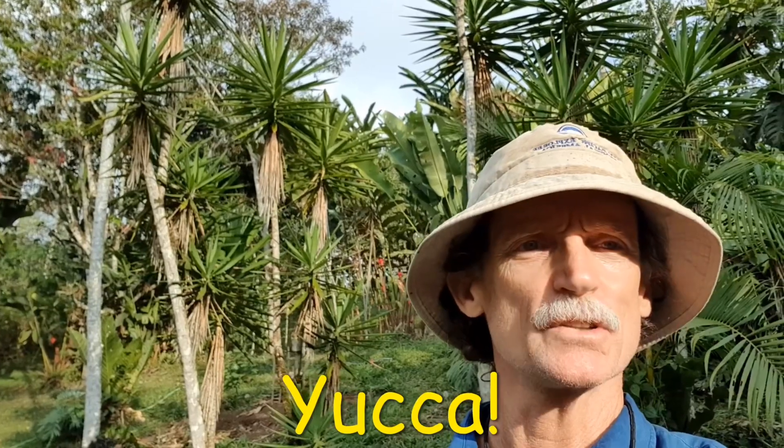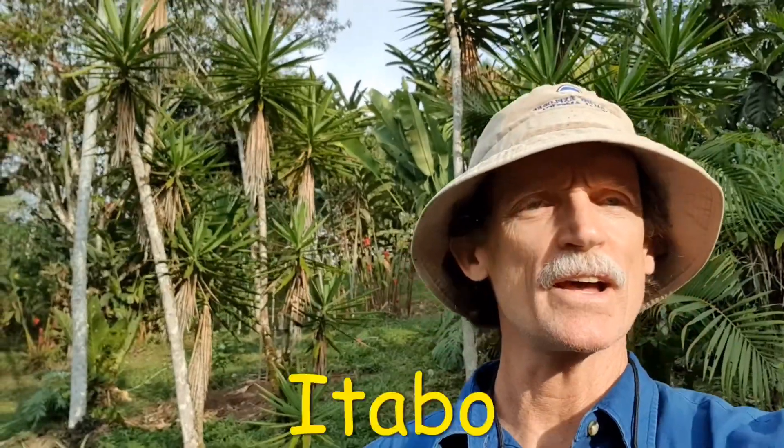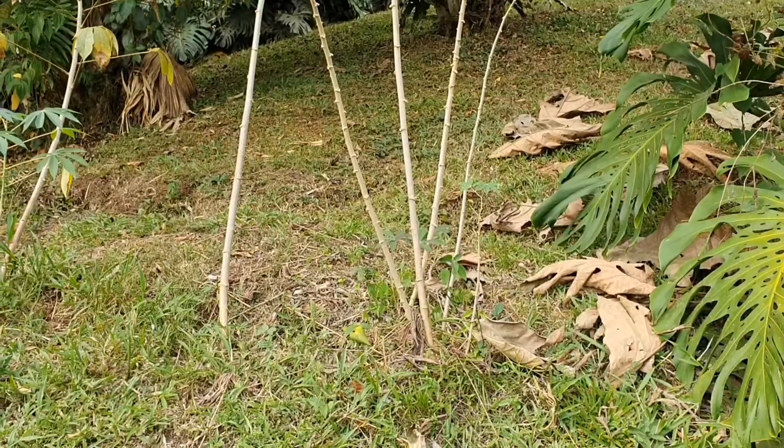These spiky top plants you see behind me — these are yucca plants. Those of us from the southwestern U.S. would probably know these; they're all over the place. However, down here we call that itabo. What's known as yuca in Costa Rica is actually called cassava root in English.